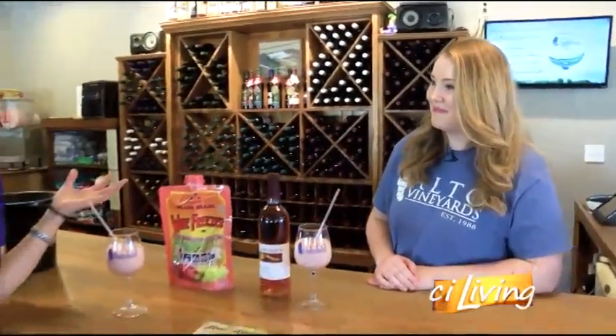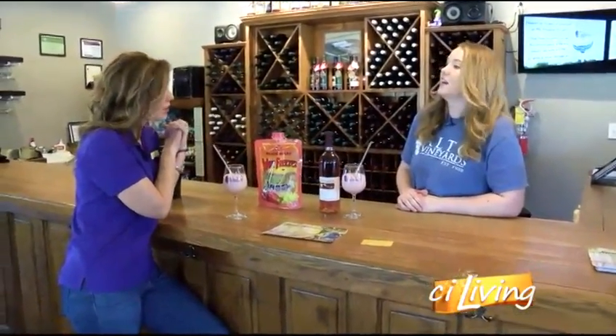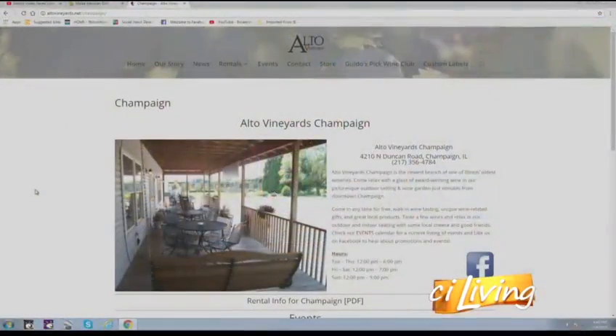You've got such a great space here and host lots of fun events. We've done girls' night out type painting parties and more. Definitely check out the calendar on our website. Make sure you go to the Champaign location calendar — we have two calendars on there, one for our southern location and one for our Champaign location.